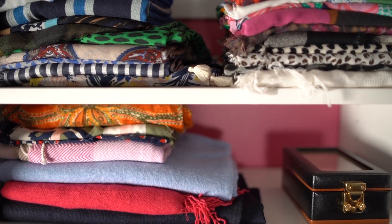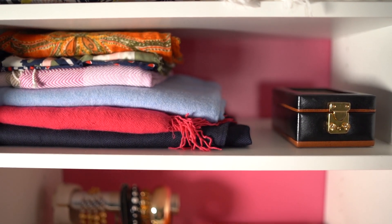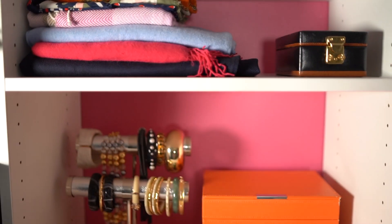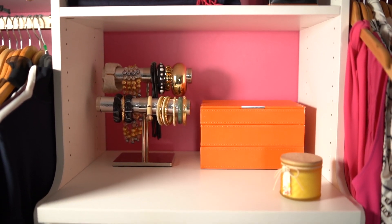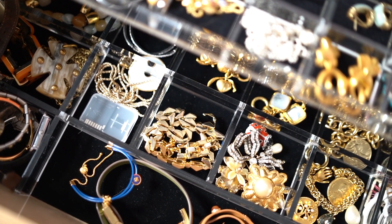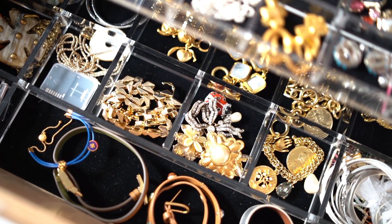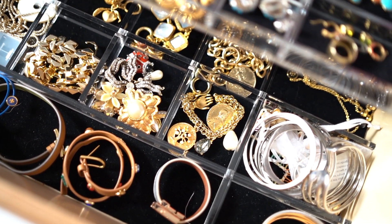Now we're on to my scarves — again, I try to keep those color coded. These are on shelving units right above a built-in dresser. I love that this dresser has two drawers devoted specifically to my jewelry, with velvet-lined drawers that keep everything stored wonderfully.